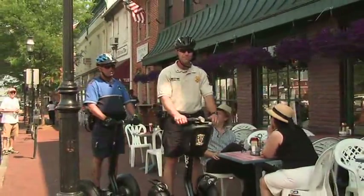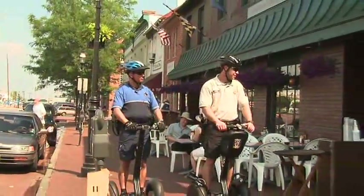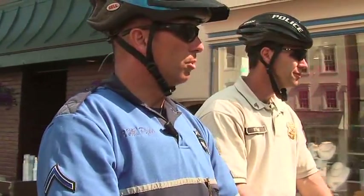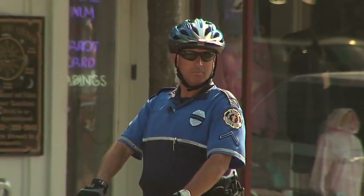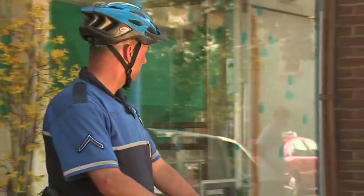From Chicago to Maryland to Florence and around the world, officers are patrolling dense urban sidewalks and reconnecting with people in the communities they serve. They're more approachable, can cover more ground, and have a newfound presence that deters crime. Officers have discovered that the Segway PT is ideal for community policing.